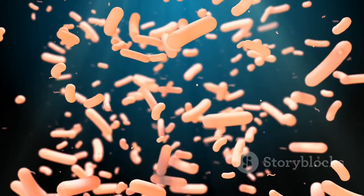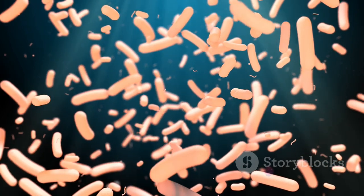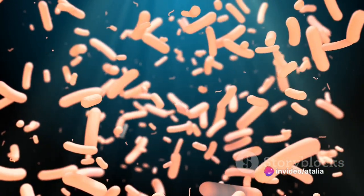Gram-positive bacteria have a thick cell wall, while gram-negative bacteria have a thin cell wall but an additional outer membrane, making them trickier to tackle.